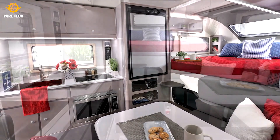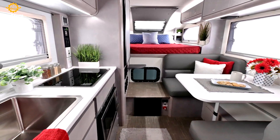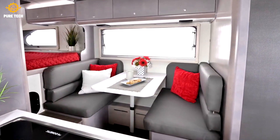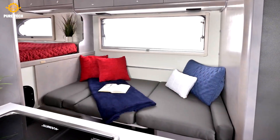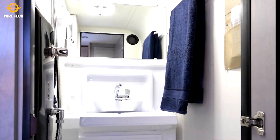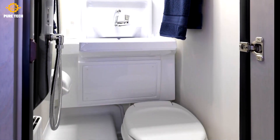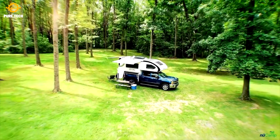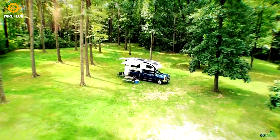Neither had extensively traveled in the U.S. before, which was something they both really wanted to do. The best way to do that, they figured, was to do it on the road. Gunters now works remotely as a web developer, while Lonnie runs the couple's social media accounts, organizes and plans all trips, and maintains the truck and camper. The couple is currently located in Washington State.